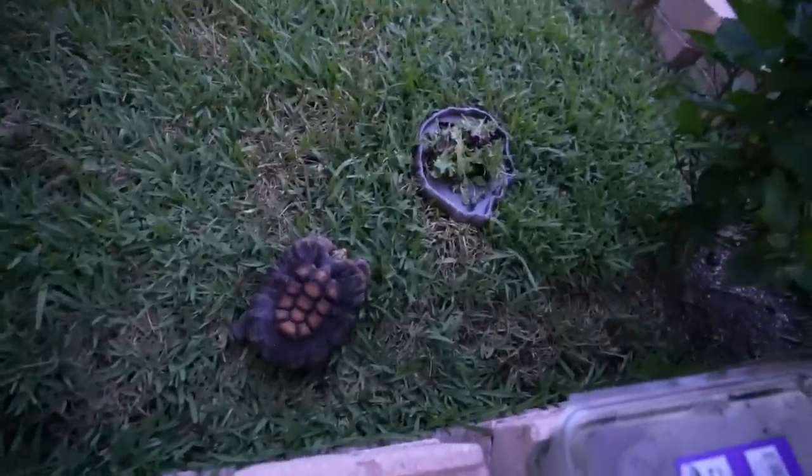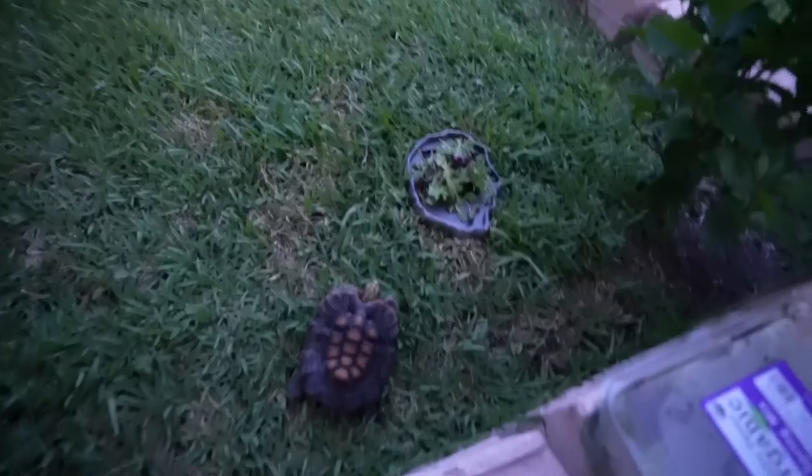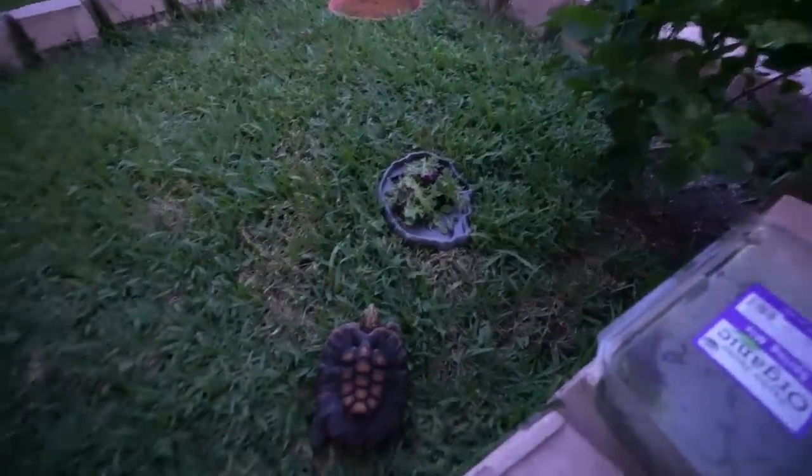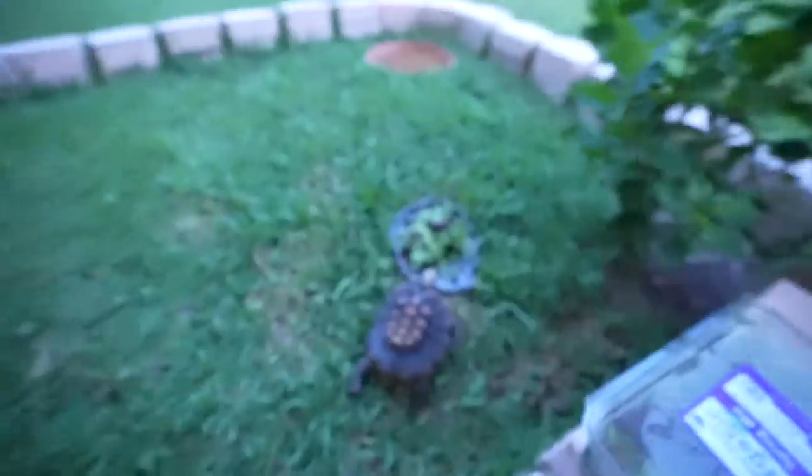He goes in his house under here at night. As you can see he's worn down all the grass in there - he tries to cut some grass with his mouth but doesn't eat much of it. What he does eat is this hibiscus plant. I give him a whole bunch of different foods because I've been cooking a lot of Hello Fresh meals, and since it's just me I have leftover produce. I always make sure it's something he can eat first.